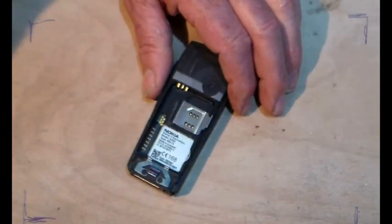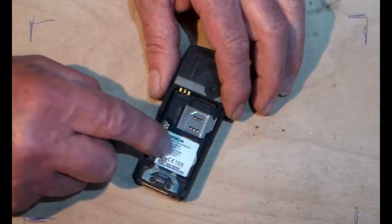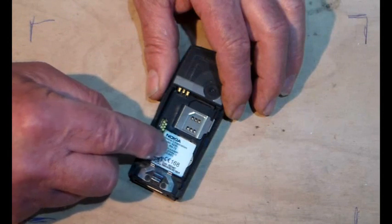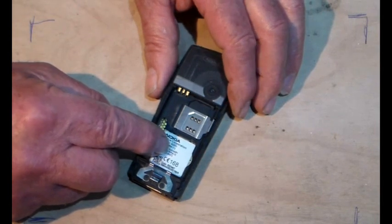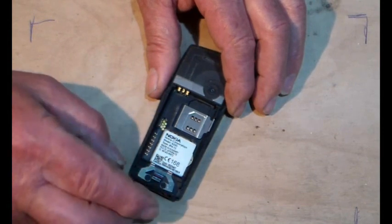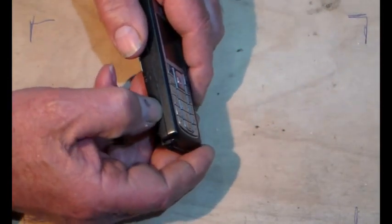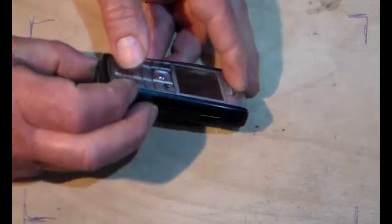You press that and then put your thumb against there and pull, and that comes off. Anybody who's got this sort of phone will know that. Lift the battery out — that's where the SIM card goes, that's where the SD card goes. The SD card is brilliant because you can keep all your contact numbers on it, so if the phone dies you don't lose them, and you can put photos on there too.